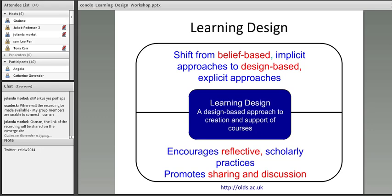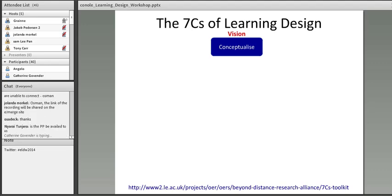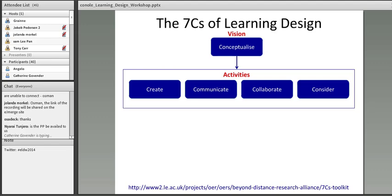Learning design is really about helping academics shift from a design approach that's belief-based and implicit to one that's much more design-based and explicit. We believe it encourages more reflective scholarly practice and helps promote sharing and discussing with peers. The 7 Cs starts with the Conceptualize C, which is about creating a vision for the course: what are the higher-level principles associated with the course? For example, an engineering course might have a principle about project-based or team-based work, because engineers ultimately will work in professional teams.